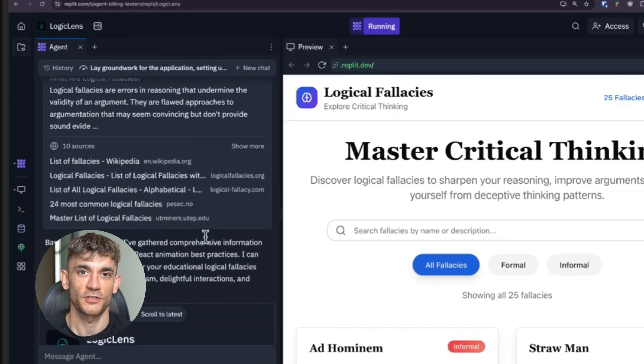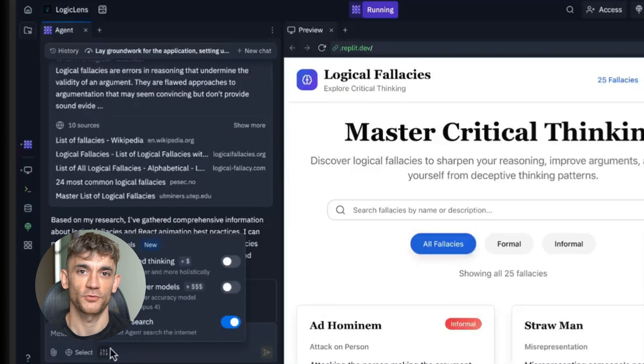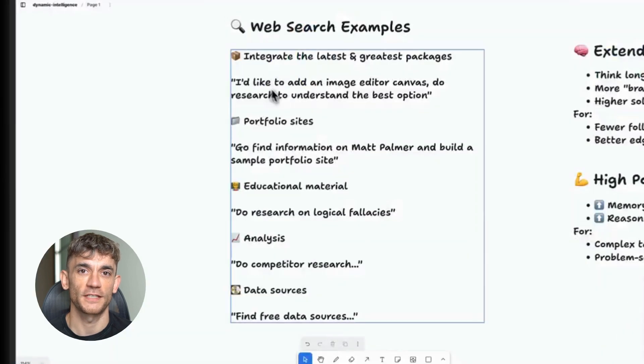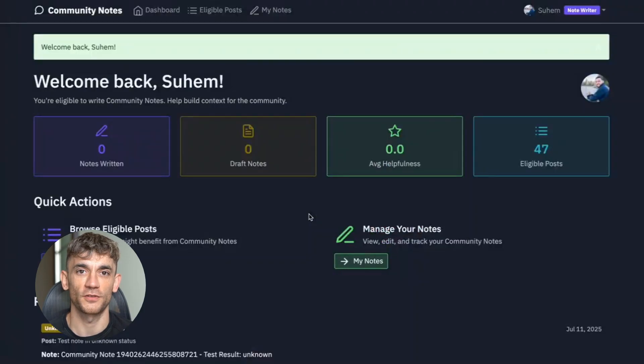I also tried making other integrations and projects. Replit offered a musical vibe agent that promised to return Spotify songs based on described vibes. I thought it would integrate with my personal playlist, but when I asked about functionality, it just searches the Spotify database without accessing personal data. This was disappointing since it doesn't offer unique capabilities, but I think it could be modified.